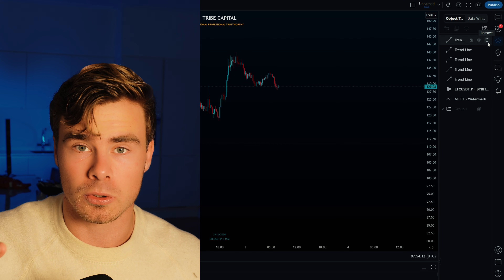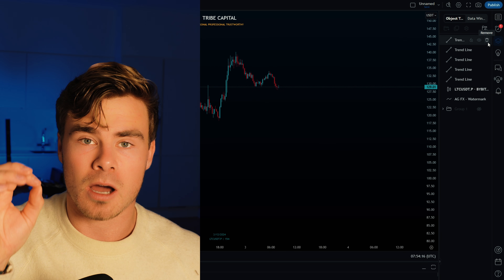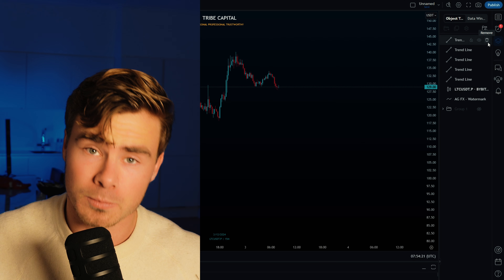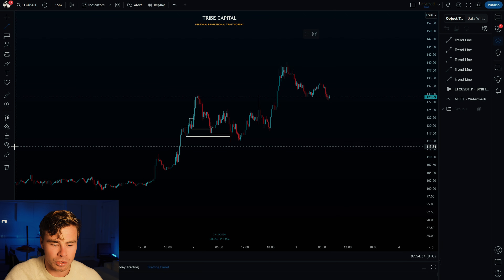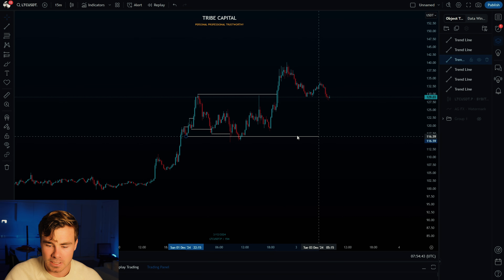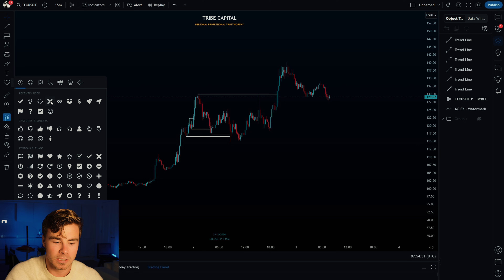I've made a separate YouTube video on this continuation structure — link is in the description below. After watching today's video on Litecoin and Polkadot, make sure to check it out. Now, since price is trading back above this high and we have a valid break of structure after this high-probability liquidity sweep, I have a clean trigger to start looking for longs on Litecoin, with invalidation beneath the low that started this impulse.